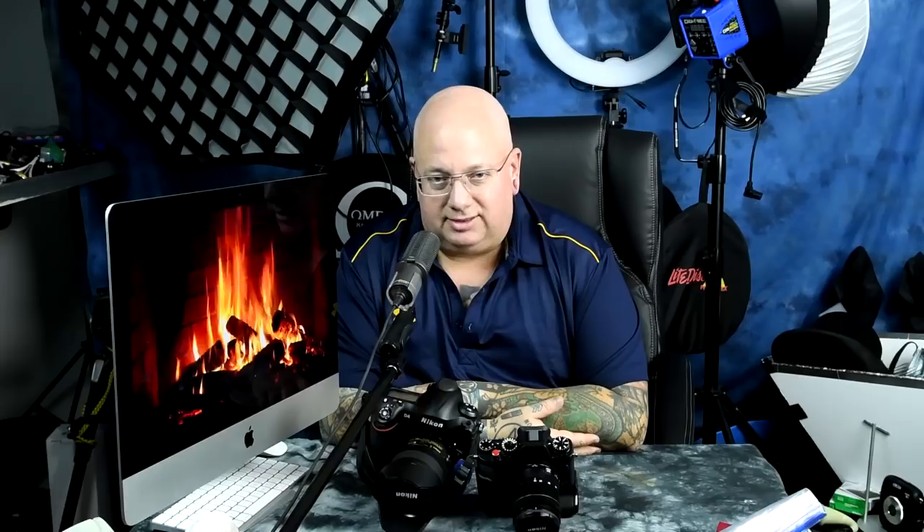The X-T2 is a much better tool. Both of these are precision instruments with a magnesium chassis made in Japan. $1,600 versus $600 more for the Nikon D4 with around 100,000 clicks on it for $2,200.